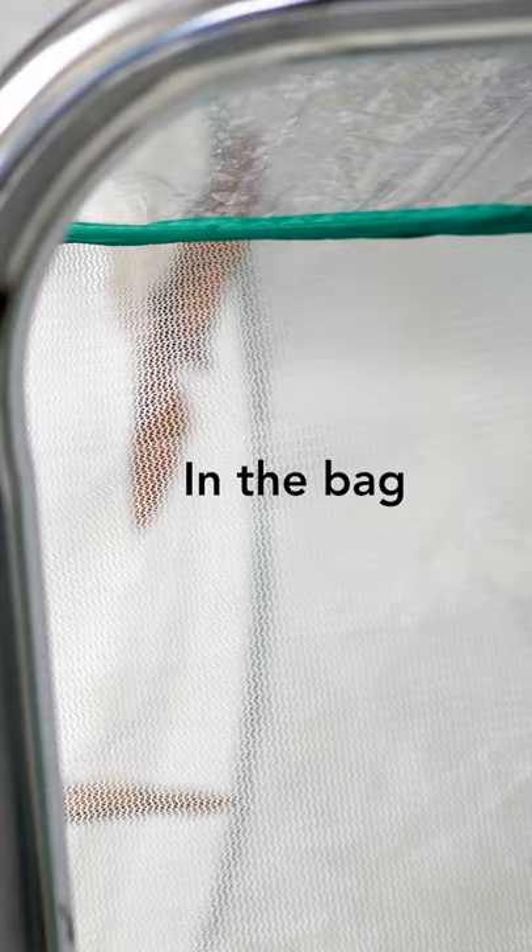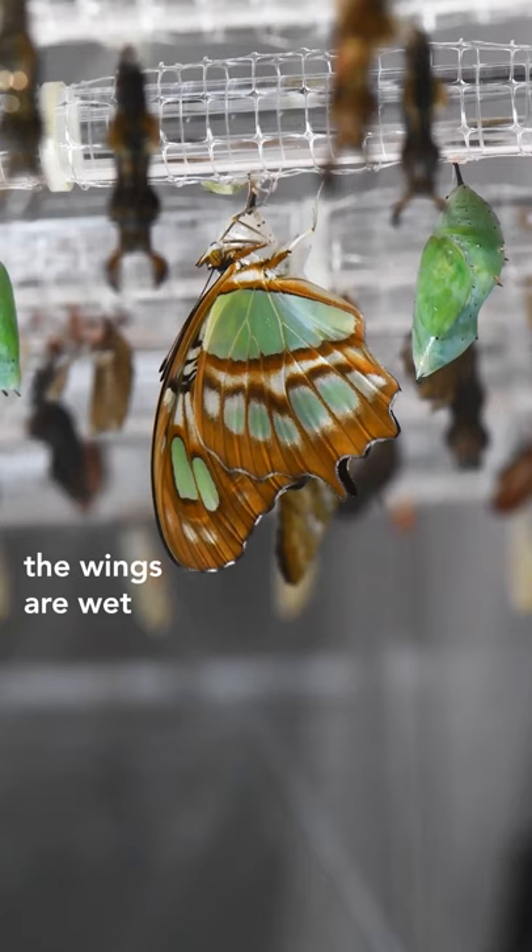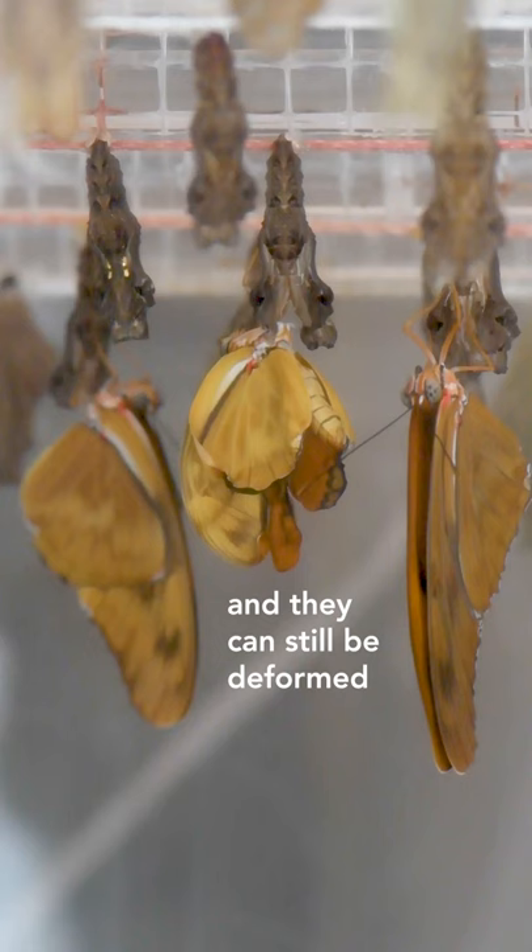It's a tight space to work in. I've got to be a bit careful as I'm taking these out because the wings are wet for up to a day and they can still be deformed.